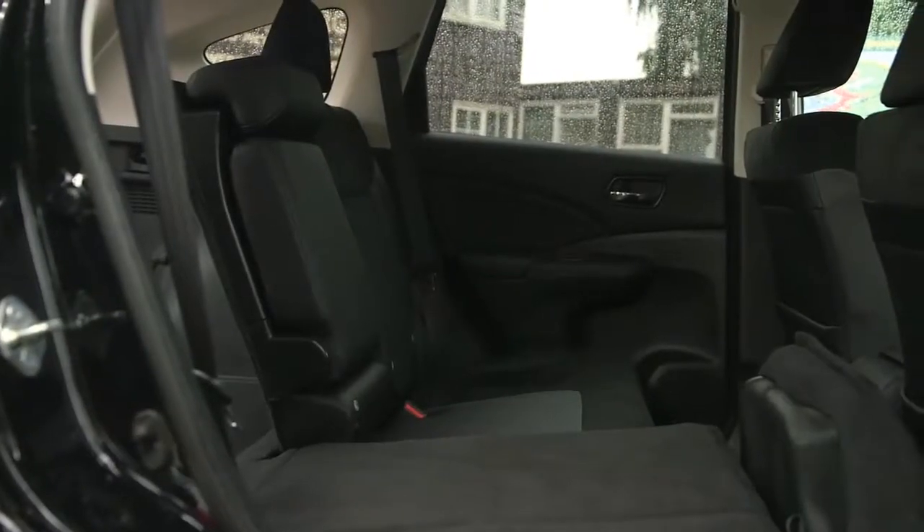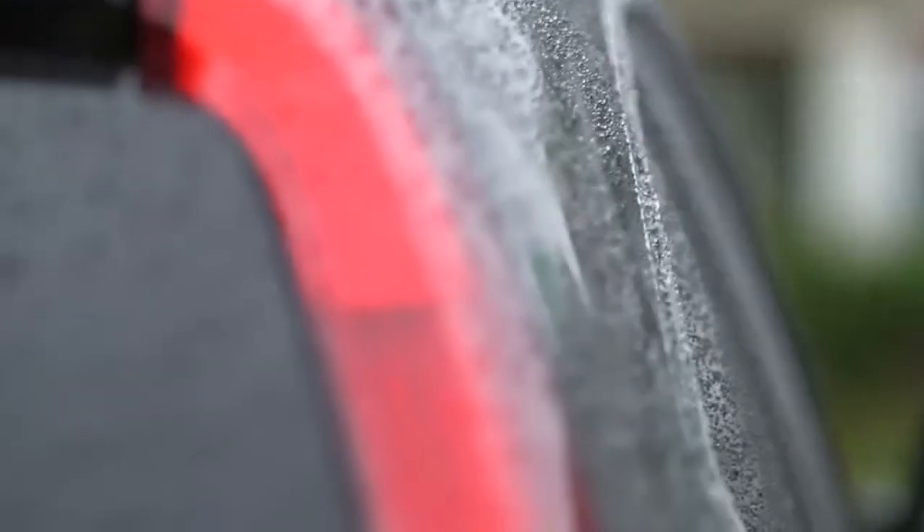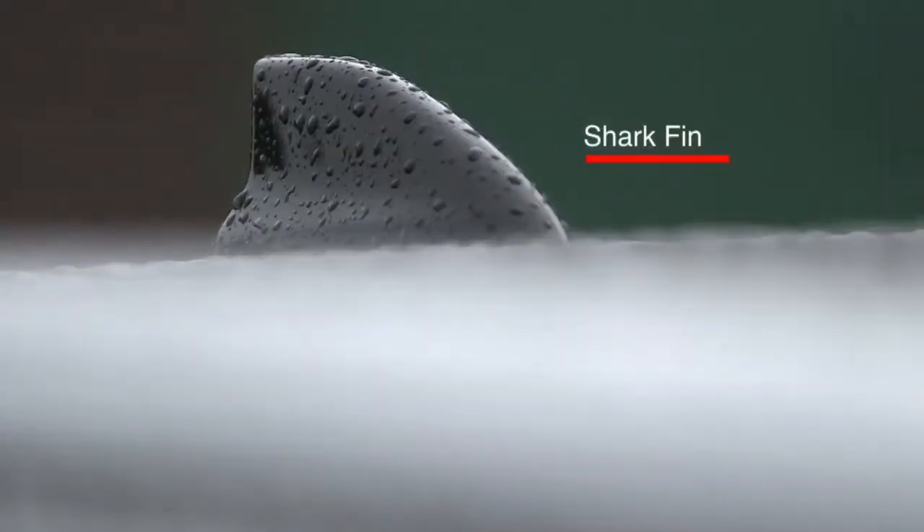When passengers are in there, they will also have the benefit of rear ventilation, which isn't offered on many other SUVs. Around the back of the CR-V, right at the top, you'll notice the stylish shark fin antenna, which gives really great radio reception.